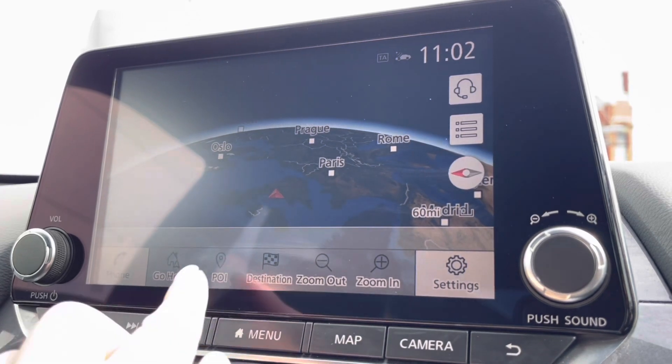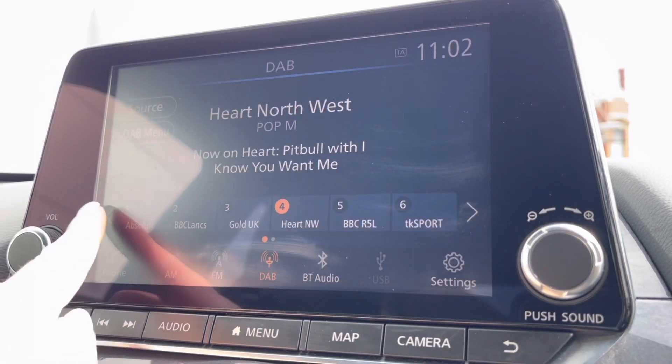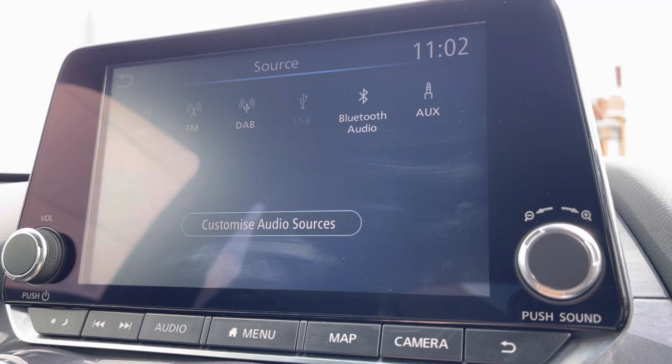Moving to your central touch display screen, you do have your built-in satellite navigation. This is very handy to use, especially in those unfamiliar areas, as it comes fully equipped with your points of interest, so you can quite easily navigate yourself to your closest petrol station, nearby shop, and so on. Of course, you do have all your radio stations to listen to, so you'll never go unentertained, especially on those longer journeys.